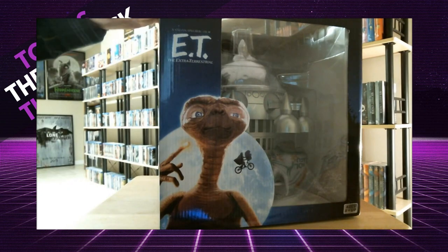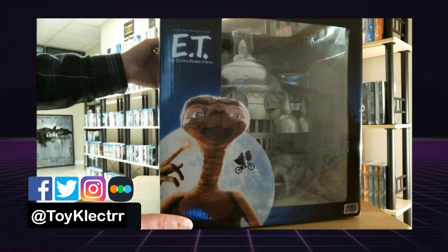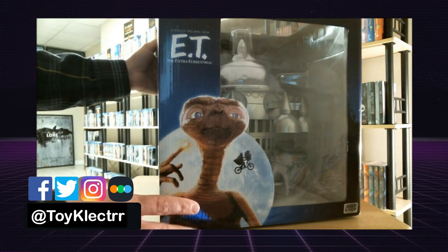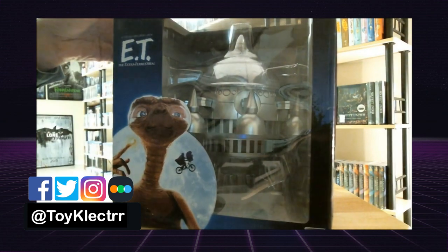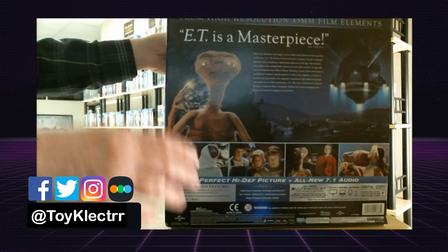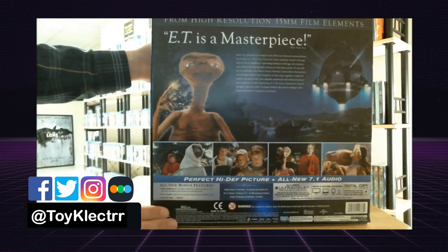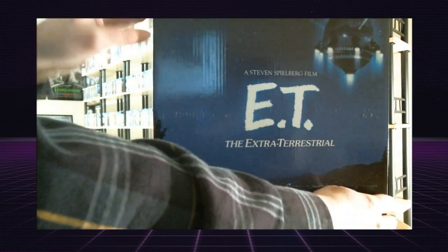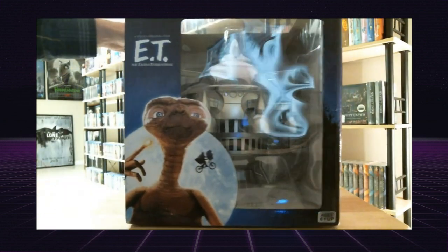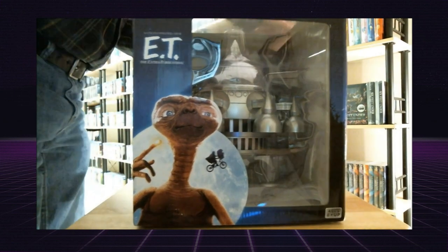I've been seeing videos of different people who have purchased this and it really made me want to get it to put in my collection. It's a really nice looking piece. This is what the box looks like — kind of gives you an idea of what the spaceship looks like. Here's the side and the other side.